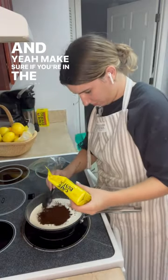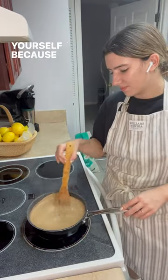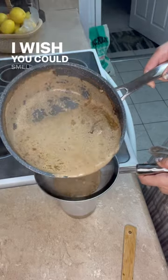And yeah, make sure if you're in the Central Florida area, check out my website and you could buy these scones for yourself because they are delicious. I wish you could smell this espresso cream.